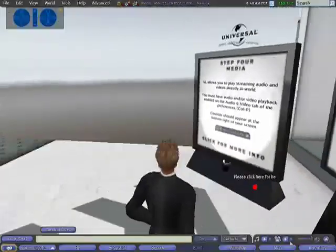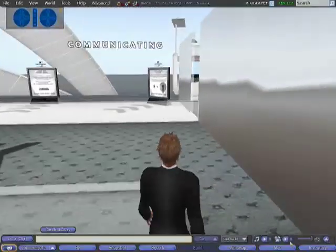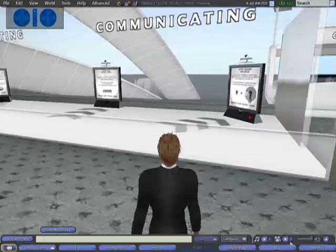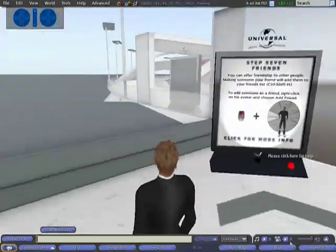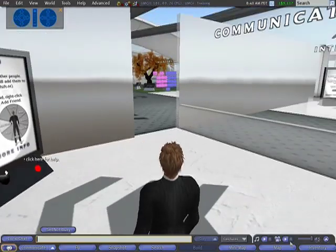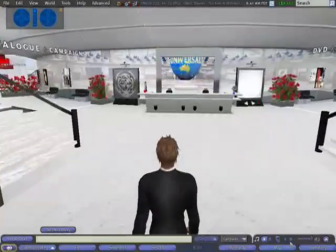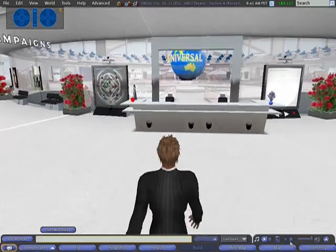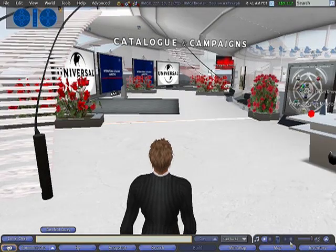About 150 staff from Universal Music Group from all around the globe came into Second Life to attend this virtual conference. Ordinarily they would have met in a hotel somewhere in Europe, and Universal saved the cost of airfares, accommodation, entertainment, etc. As well as the central ring where they had the four presentations, there are four different wings.